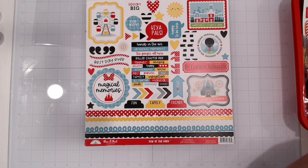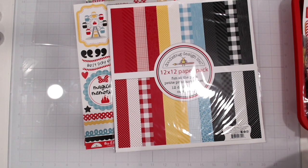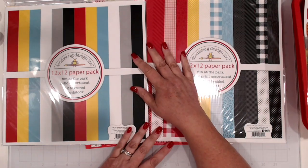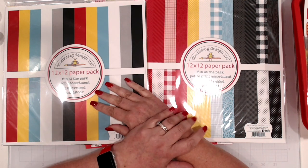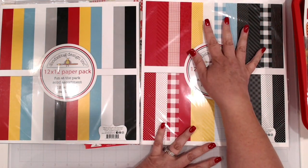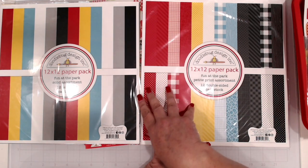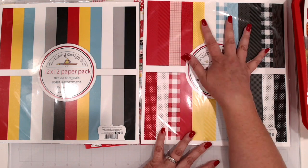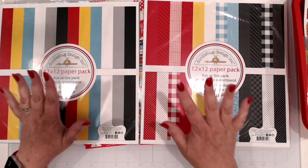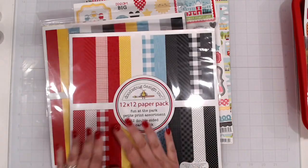First off we have got the matching solids and the matching petite prints. These all match perfectly with the colors in the collection. I buy petite prints even without buying collections just because they're great with cards. Doodlebug has had a very consistent color palette in the 20 years they've been around, so it's always really nice to have extra on hand because it will work with any collection, old or new. I believe both of these are sold out — I think I did actually buy the last of them, but if they get restocked, these are awesome to have on hand.